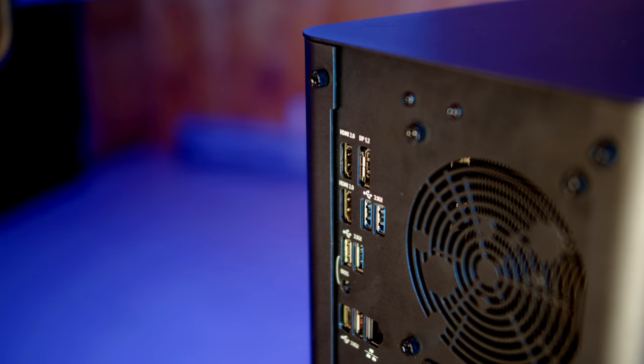The rear I/O is also diversified. We have one HDMI, two DisplayPorts, five USB Type-A ports, one USB Type-C port, and there's also a button for BIOS flashing.